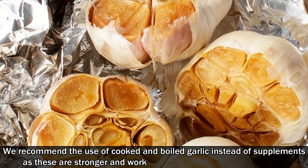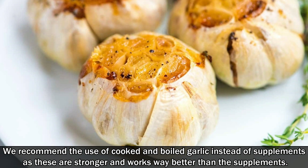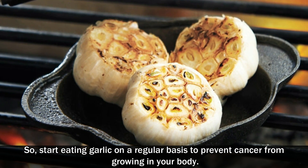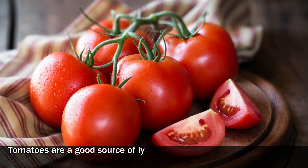We recommend the use of cooked and boiled garlic instead of supplements, as these are stronger and work way better than supplements. So start eating garlic on a regular basis to prevent cancer from growing in your body.